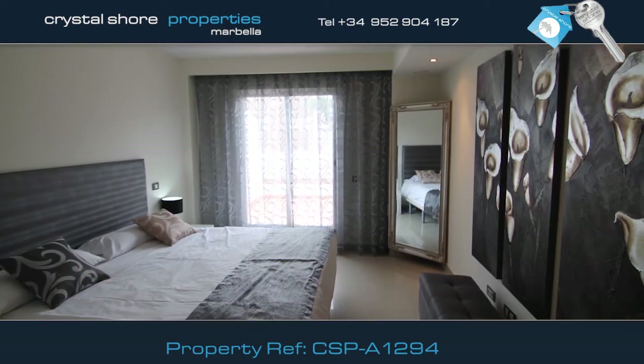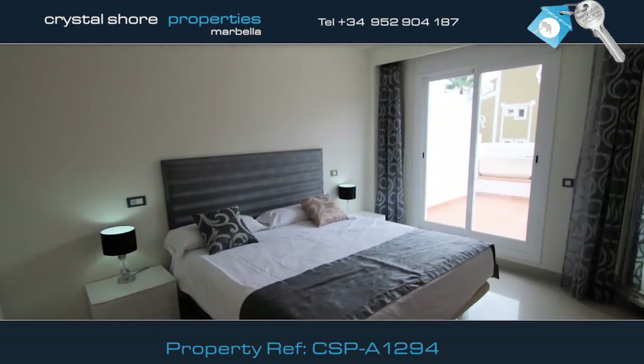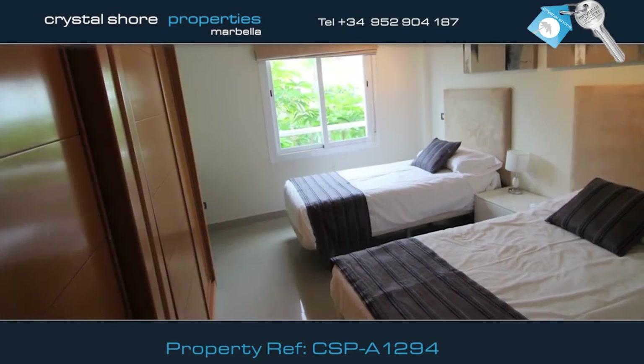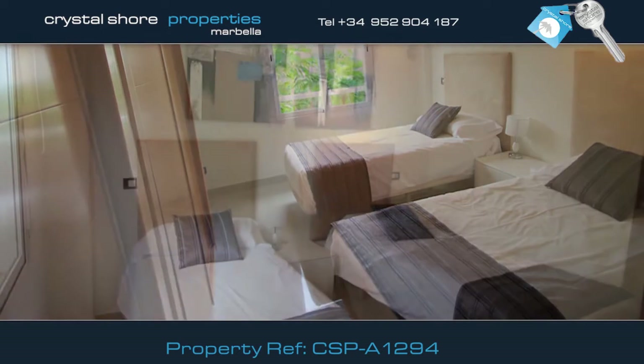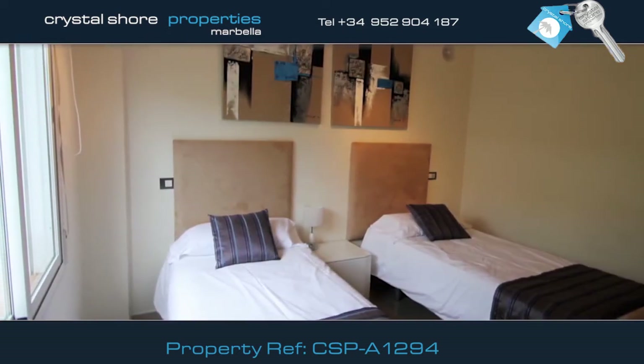The master bedroom has fitted wardrobes and large windows that open onto the terrace. The ensuite bathroom is stunning. This is the good-sized guest bedroom, which also has fitted wardrobes and has access to the family bathroom.